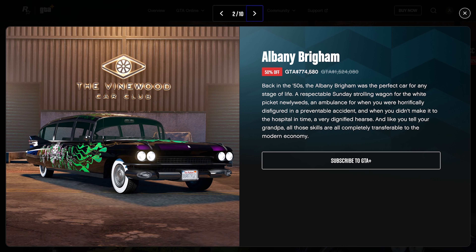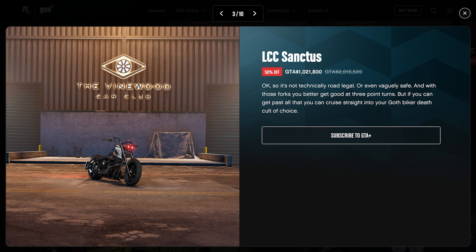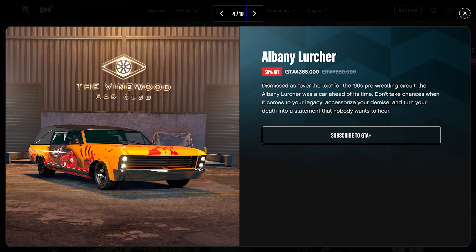Next up at 50% off, we have the Albany Brigham, typically $1.5 million, on sale for $774,000. Moving on, the LCC Sanctus is also 50% off — typically $2 million, you can pick it up for a little over a million. Note that these are 50% off for GTA Plus members, whereas everyone else gets 30% off. The Albany Lurcher is also 50% off, typically $650,000, on sale at $365,000 with a pretty cool livery.